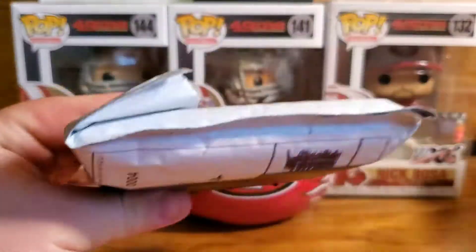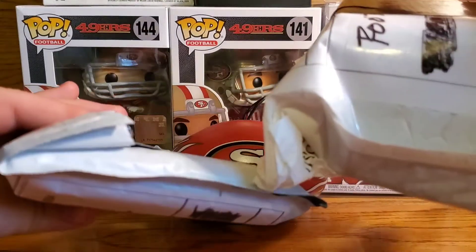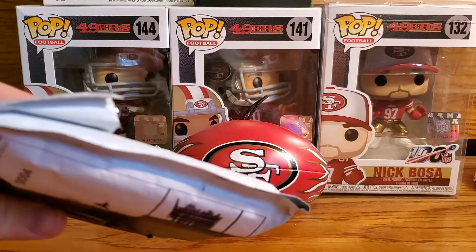I still have all of these packages, so let's just get into these.